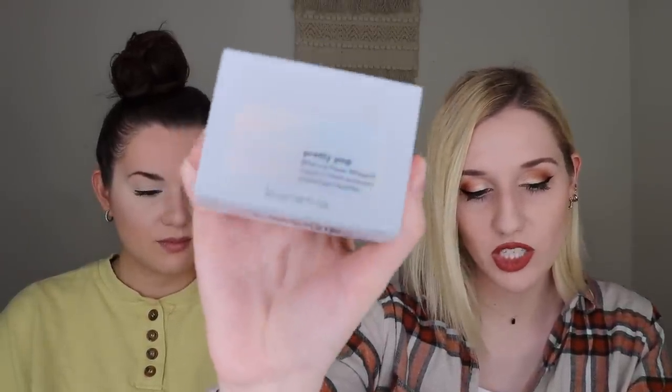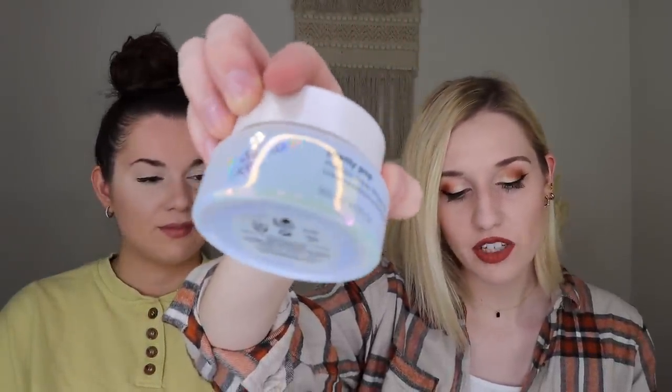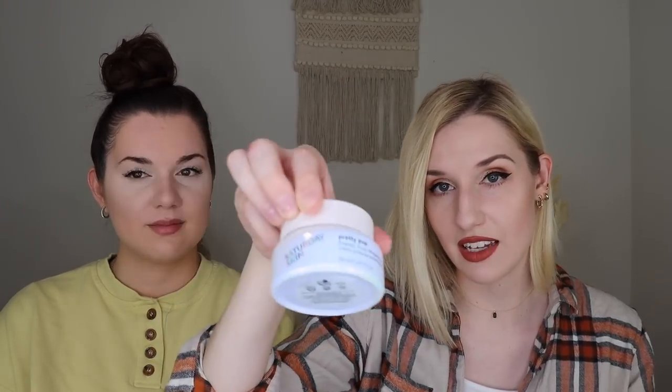The next thing I received is from Saturday Skin — the Pretty Pop Probiotic Power Whipped Cream, which retails for $57. I also received this in my PR box, so I'm going to put this in the giveaway. It has really pretty holographic pearlescent packaging. It's a soft and luxurious whipped cream with encapsulated probiotics activated by prebiotics for healthy and radiant looking skin.